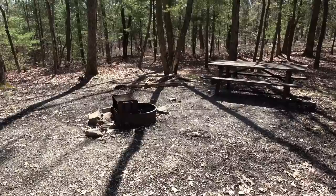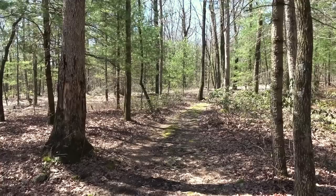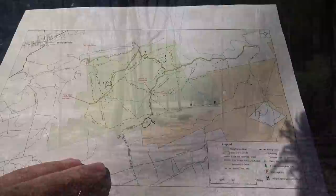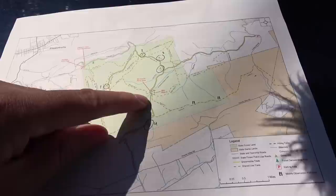We've still got number four to check out, which is a ways down White Oak. On the way back we'll check out those equestrian sites. Here's the map again: number one was occupied, we just did two, here's three, and we'll drive past the equestrian site for now, then drive all the way down to number four. We'll see what that one's like, and then on the way back we'll stop at the equestrian sites.